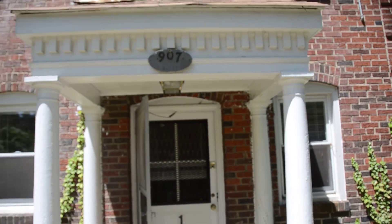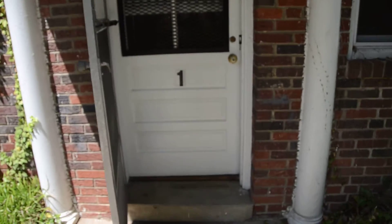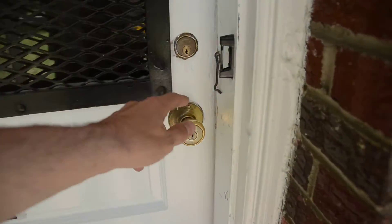By the way, this apartment has a private entrance, so it's independent from the rest of the building. You have your own little porch. And here's the apartment inside.